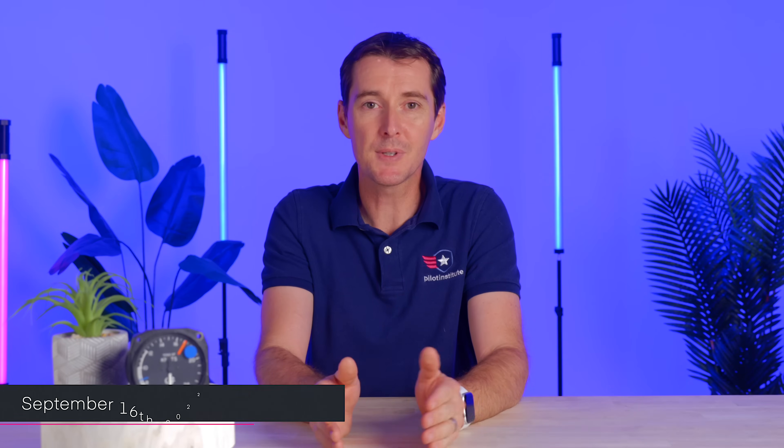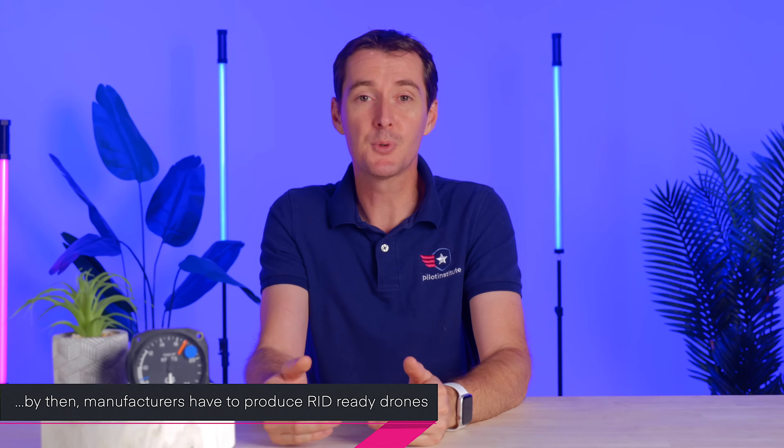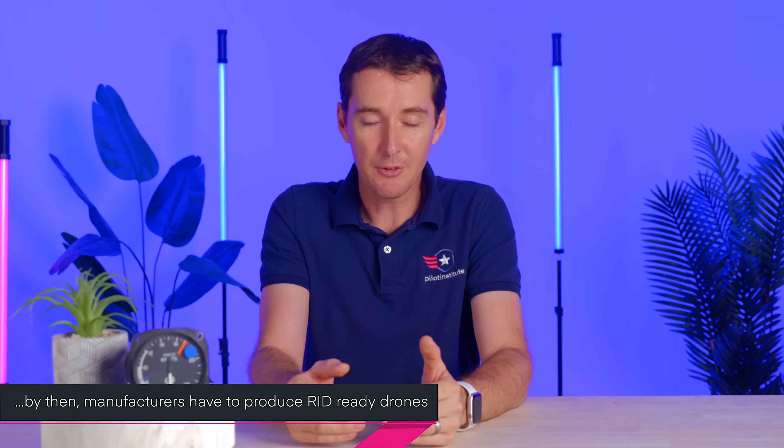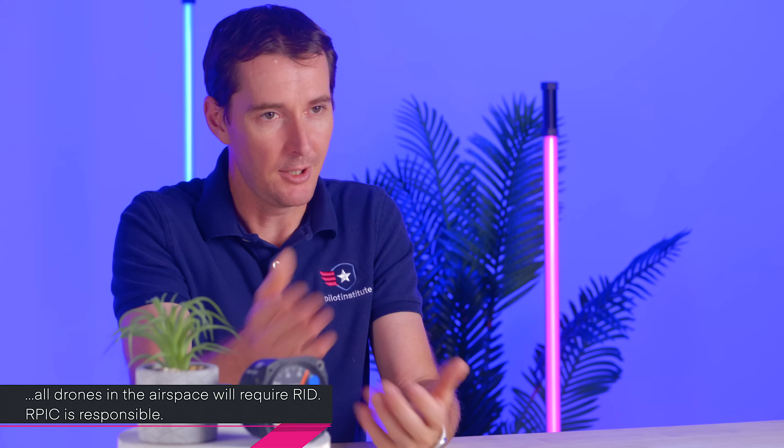There are two important dates to remember. The first is coming up right around the corner: September 16th, 2022. This is the middle of June as we're recording this, so we're about two months away. This deadline says that UAS manufacturers will have to comply with Remote ID — they won't be able to sell or manufacture a drone after this deadline without meeting the Remote ID requirements. The next deadline is a year later, September 16th, 2023, when you as the pilot will not be able to fly without a Remote ID-equipped drone unless you fly at an FAA-identified area.